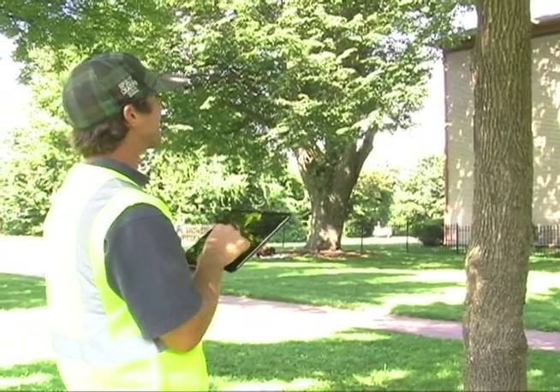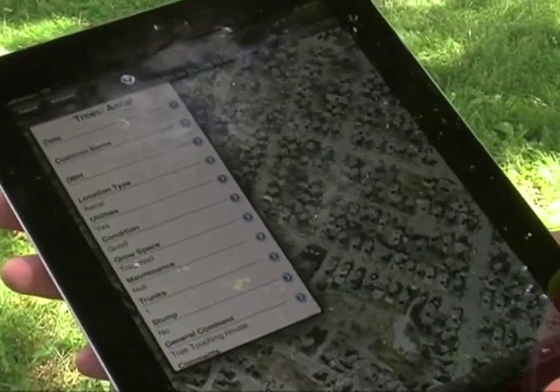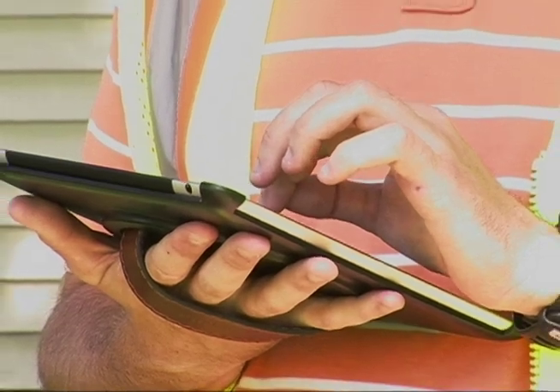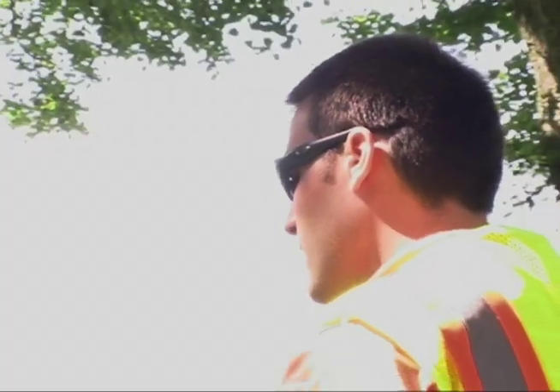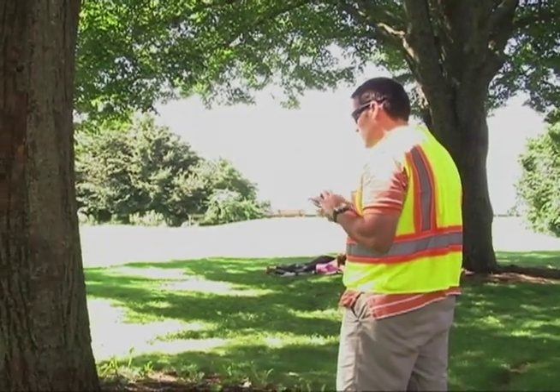We looked at a variety of methods to collect the data, and we found that we can use an online version using iPads. We download the city's aerial photographs, so we get an aerial photograph. While they're collecting the data, they have a GPS on the iPad, so it tells them where they are. It cues up the map and they can look at the tree in front of the house. They'll click a dot where the tree is, and then they can write down what type of tree it is, the condition, where it's located, and species. We'll collect all the data we need to know about each tree, and then we'll keep moving right down the street.